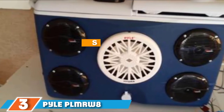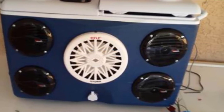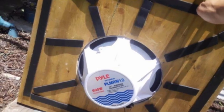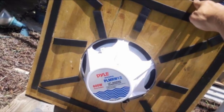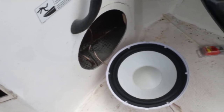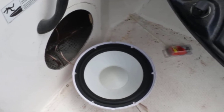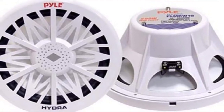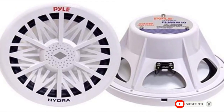The number 3 position is held by the Pyle PLMRW8 Hydra Waterproof Marine Subwoofer. For those on a tighter budget, this is the best buy option. For a very reasonable price, it delivers 400W of raw power. Pyle also sells the Hydra in 10 and 12-inch versions for those after more power. Due to its wide frequency range of 35Hz to 3.5kHz, it can reproduce incredibly crisp and clear sound. Its 40-ounce magnetic structure combines with a 1.5-inch coil to stabilize performance, and the waterproof plastic casing makes installation very simple.